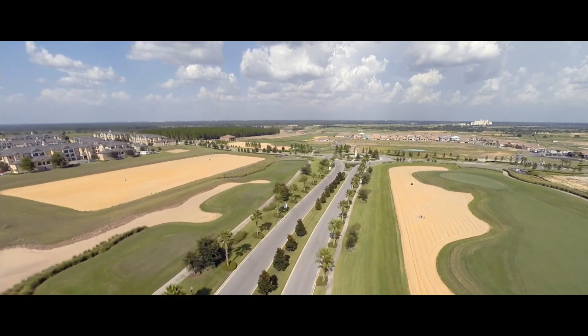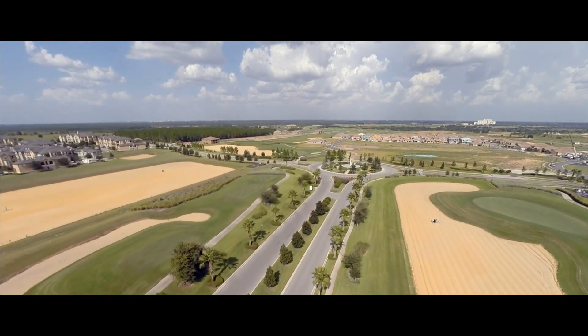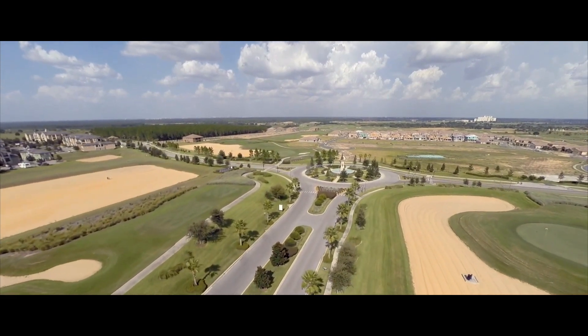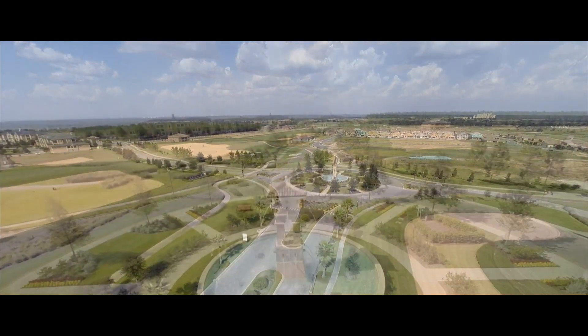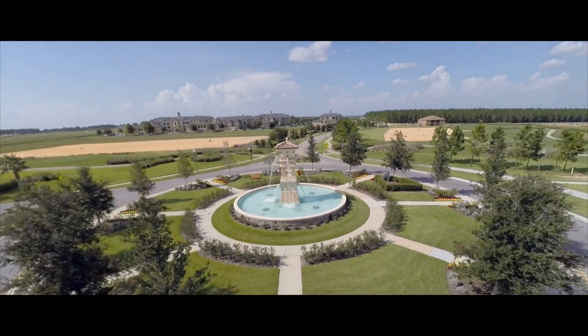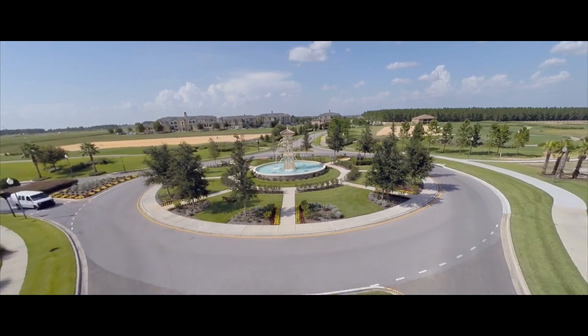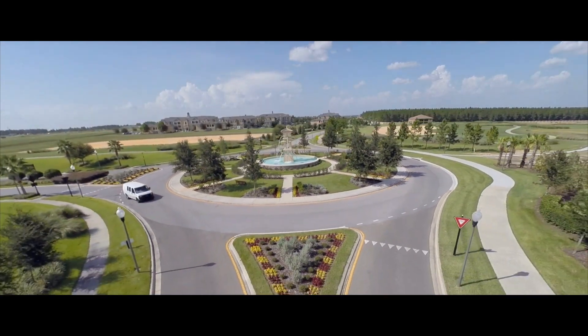For golf lovers, Champion's Gate is the premier vacation home community in the area. There are 18 holes designed by international golf champion Greg Norman, which will keep you busy as you perfect your swing. The courses are designed to feature Florida's beautiful landscapes, from small ponds and lakes to large live oak trees.